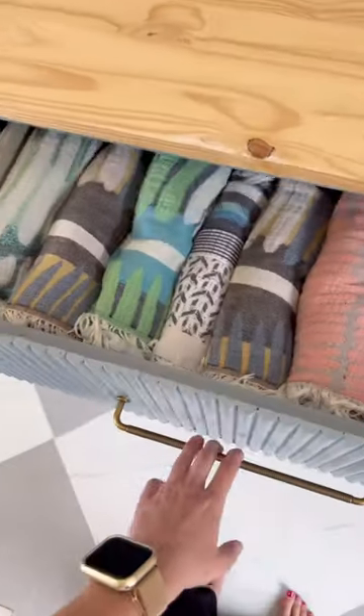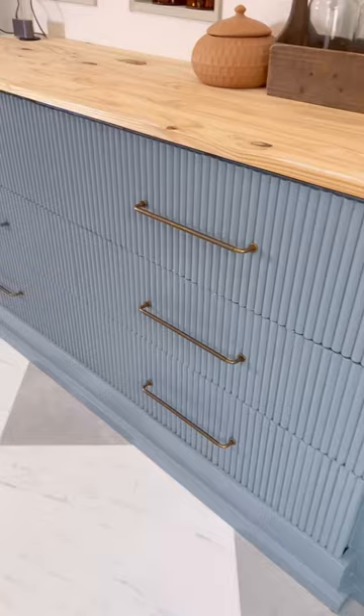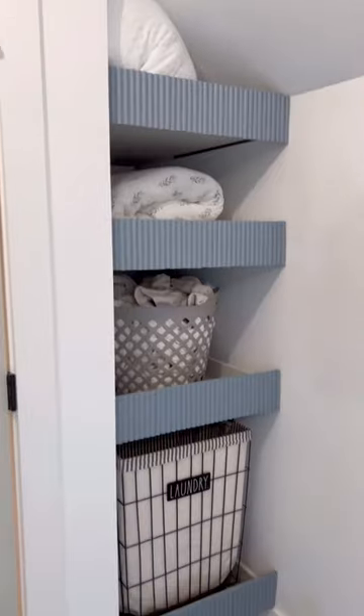Phase one was all about adding functionality with these built-in slide-out drying racks, extra linen storage, and these slide-out shelves that we use every single day.